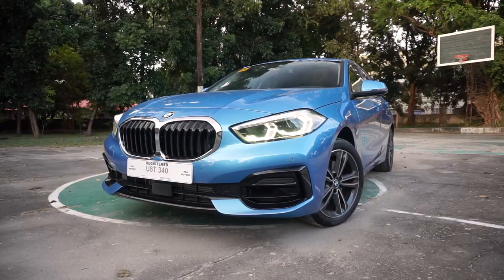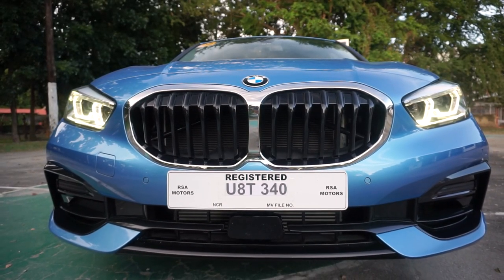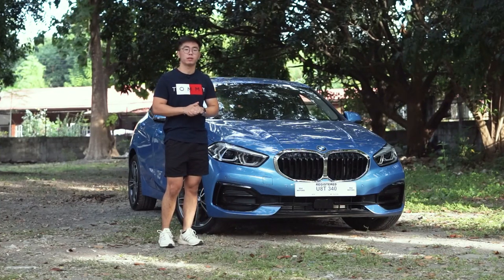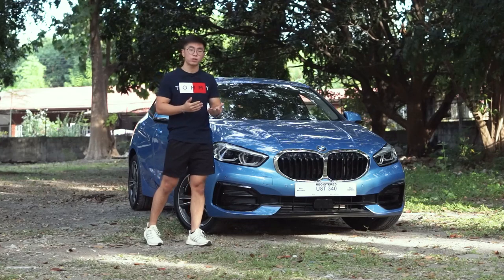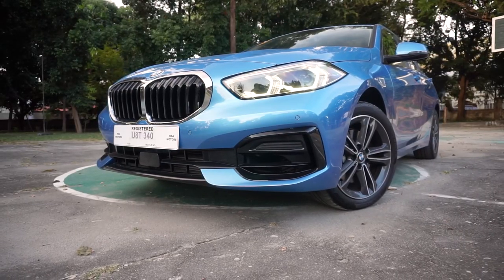It's undoubtedly BMW. It's really very in-your-face — the big signature kidney grille design. And sometimes it looks like a pig, but it grew on some of us. Still, we would prefer it to be a little smaller. Standard here are your full LED headlights, your hexagonal LED DRLs, and since it's the sport version, its bumper design is sportier. And the shade of blue here is good.